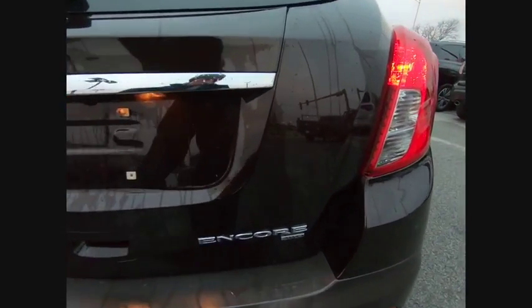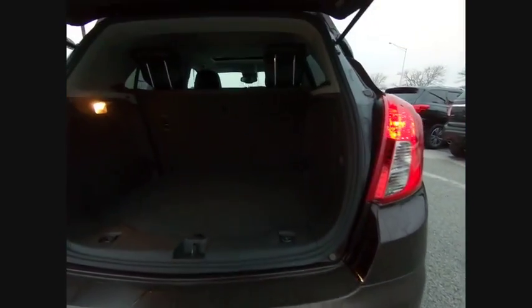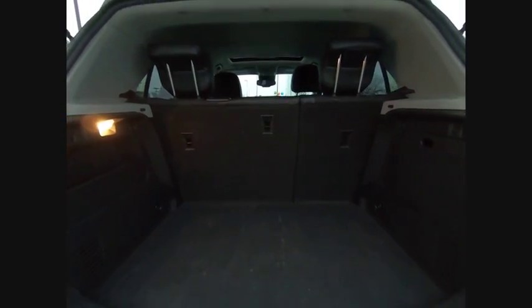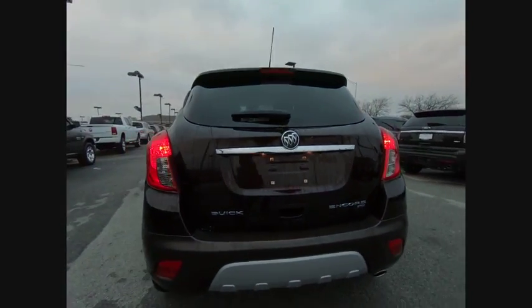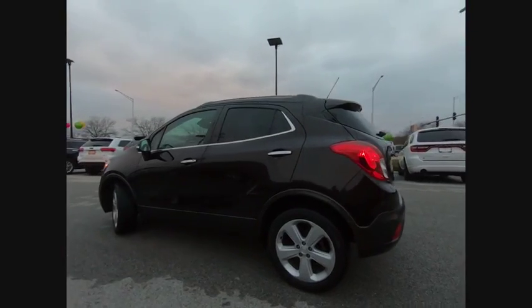This vehicle has less than 40,000 miles. Here are some of this vehicle's great options: traction control, remote engine start, dual airbags, air conditioning, leather wrapped steering wheel, power steering, alloy wheels, four-wheel disc brakes, electronic stability control, CD player.